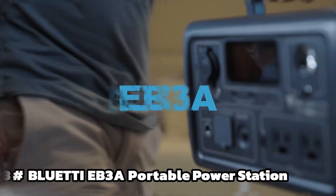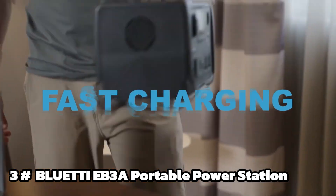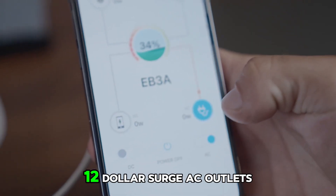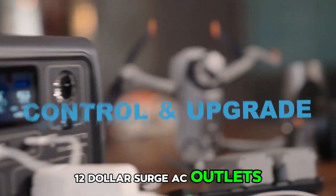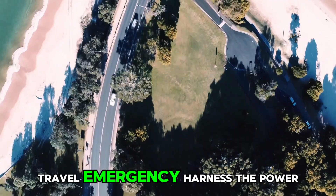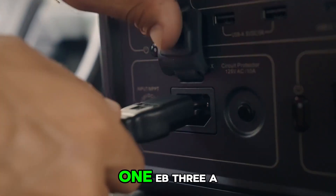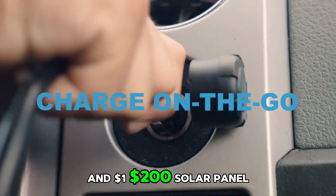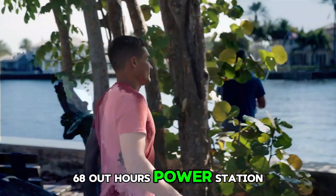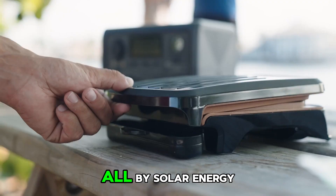Number 3: Bluetti Solar Generator EB3A with PV200 solar panel included — 268Wh portable power station, 600W inverter, 1200W surge, LiFePO4 battery backup for outdoor camping, travel, and emergency. This solar generator kit includes one EB3A and a 200W solar panel, enabling you to replenish this 268Wh power station from zero to 80% in 1.5 hours, all by solar energy.